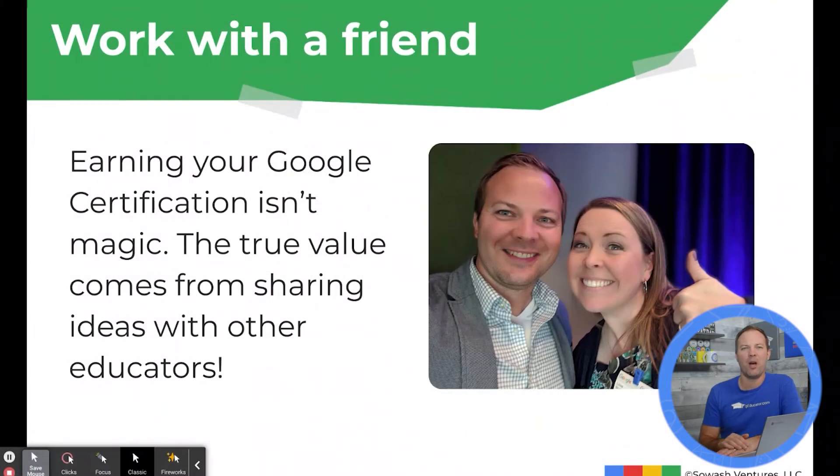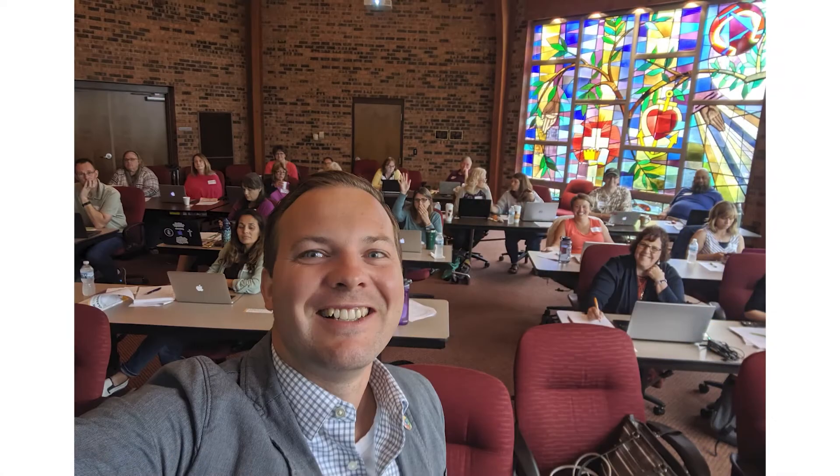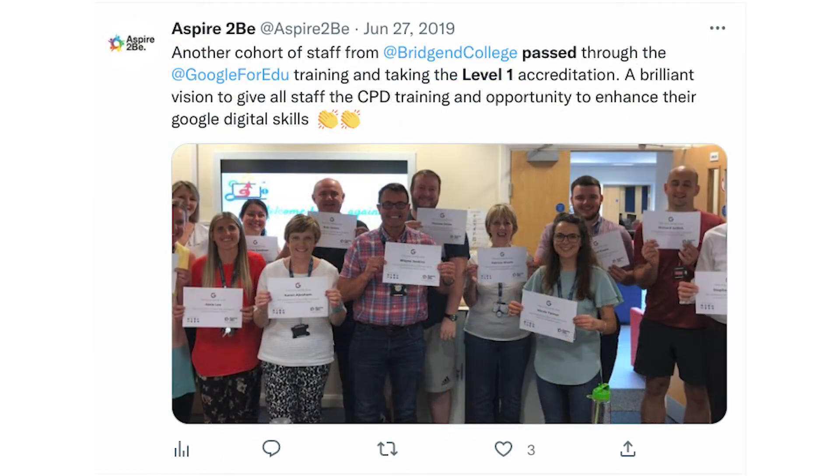The number one tip I have for helping you prepare for the Level 1 test is to study with a friend. The whole point of this — the value of the Google certification — is not the badge. It's the community that you build as you're building these skills and preparing for the exam. That's Lissa right there. Lissa and I worked on our Google certifications years ago, and I'm still good friends with her and many others. That's the value of the certification — it's the people you go through it with. So start a study group at your school or join a Facebook group.